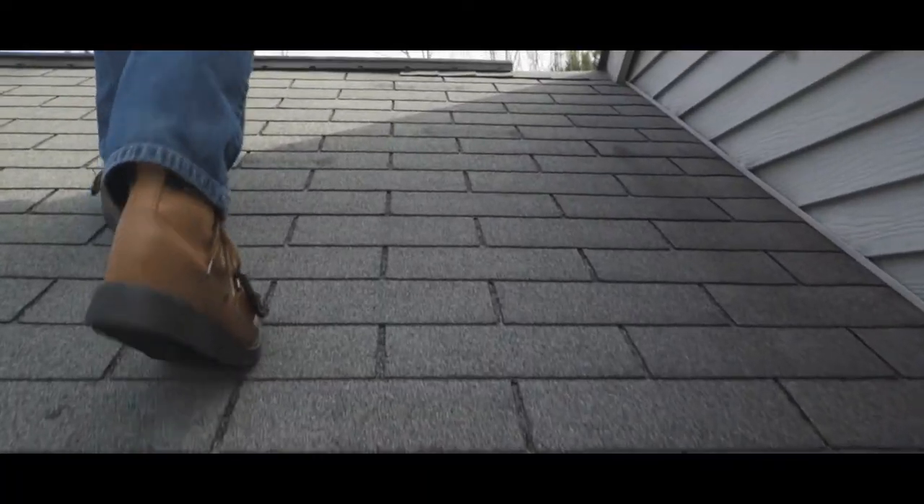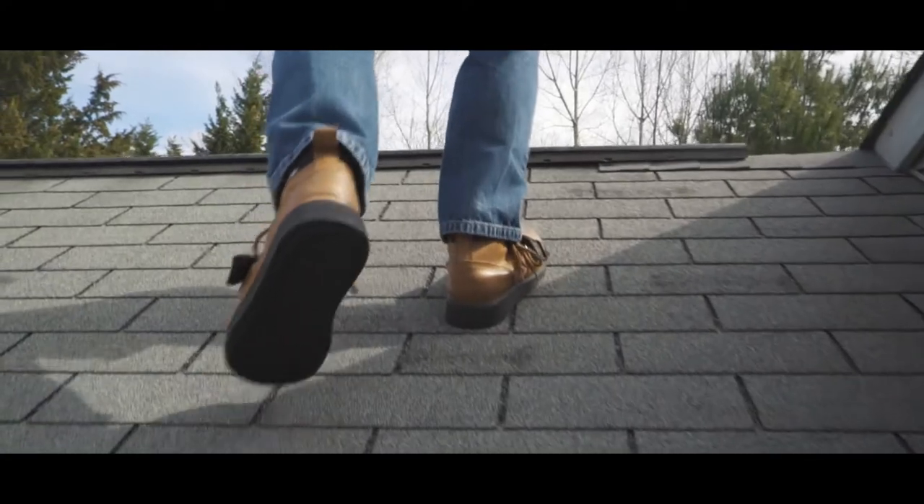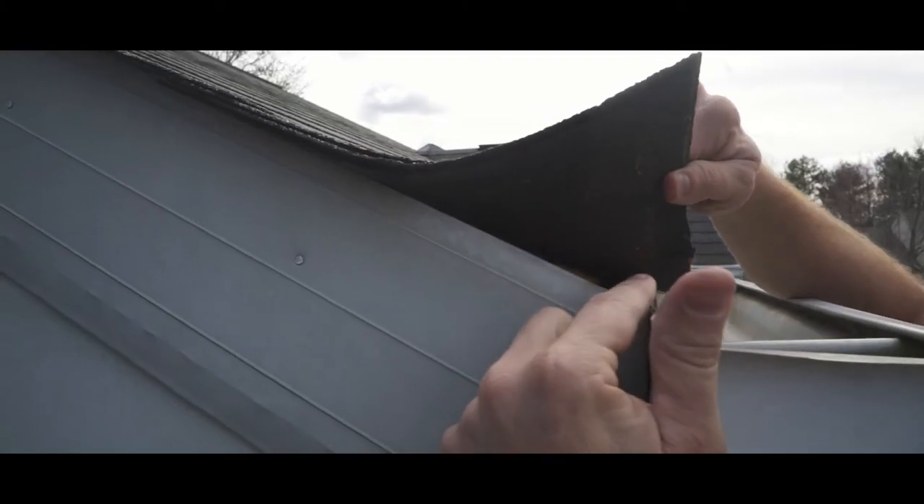I'm going to do an overall inspection of the shingles, and then move on to more critical components of the roof system, such as the flashings and ridge vents.